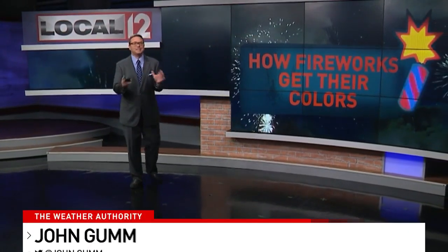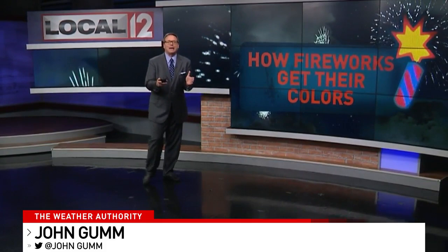One of the questions that comes up every year after the Western and Southern WEBN Fireworks is how they do all that. John Gum has at least a few of the answers in a story you'll see only on Local 12 News, with the Western and Southern WEBN Fireworks coming up this weekend.